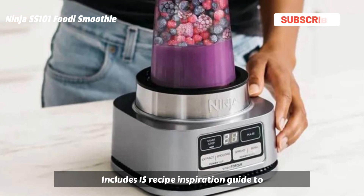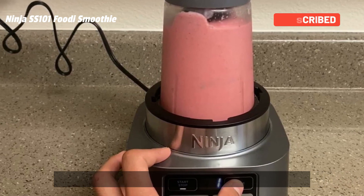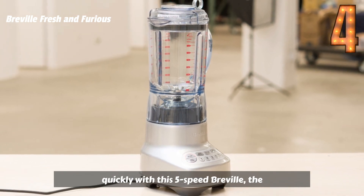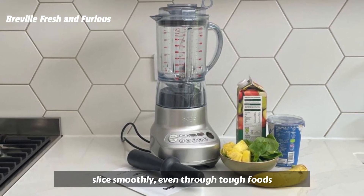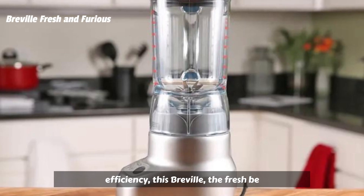Includes a 15 Recipe Inspiration Guide to help create delicious smoothies, frozen drinks, and more. Make smoothies, shakes, and crushed ice quickly with this 5-speed Breville Fresh & Furious Blender. The surgical-grade stainless steel blades slice smoothly even through tough foods, and the high-torque motor ensures efficiency.